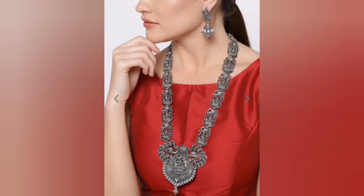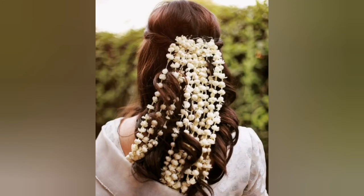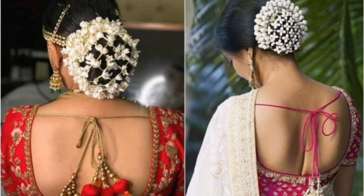Coming up next is gajras. Gajras look absolutely beautiful. If you want, you can wear real flowers, but artificial gajras are very easily available in the market and you can carry them with you, making them easy to put on and use.